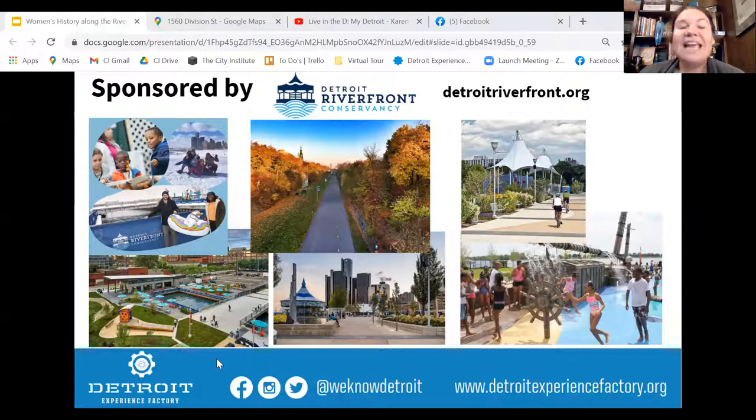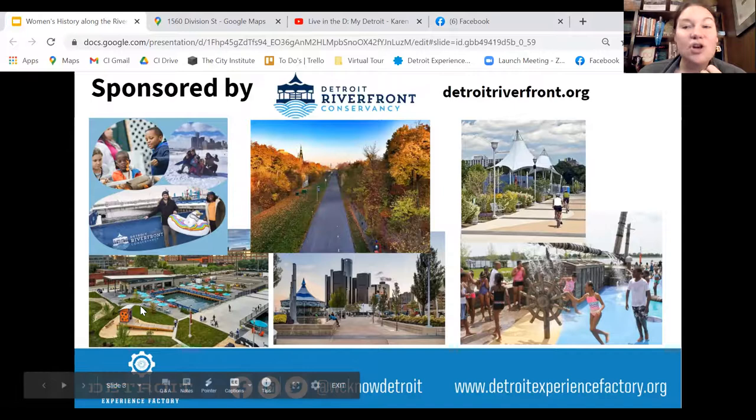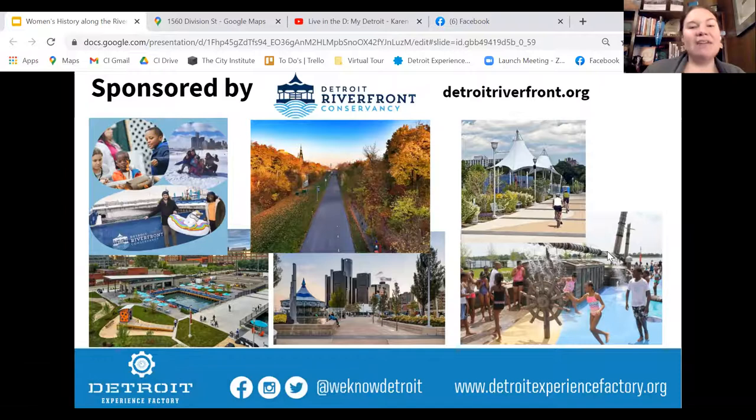It recently won the number one Riverwalk in the country — just last week. The public spaces include the Dequindre Cut, the Riverwalk itself, Mount Elliott Park with the Splash Zone, Cullen Plaza, and the new Valade Park. We'll be going along the riverfront and seeing some of these. If you haven't had a chance to experience the riverfront, or haven't done it lately because it's always changing, put that on your list — the weather's warming up and now is a great time.